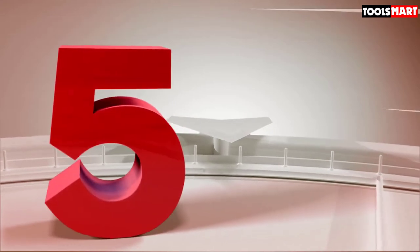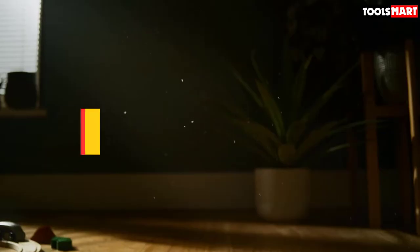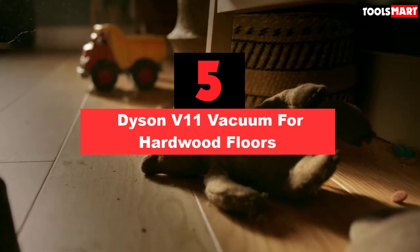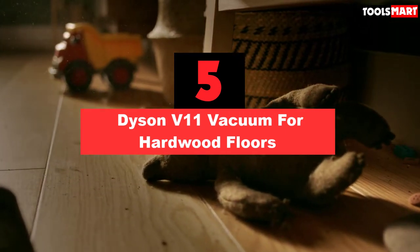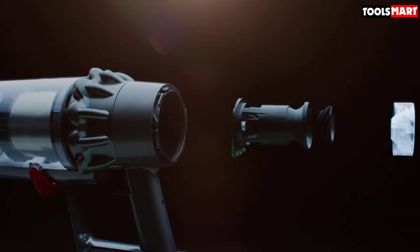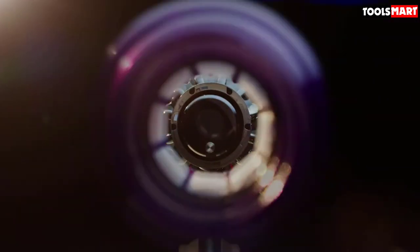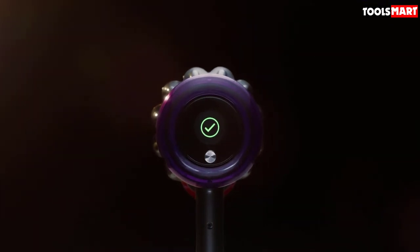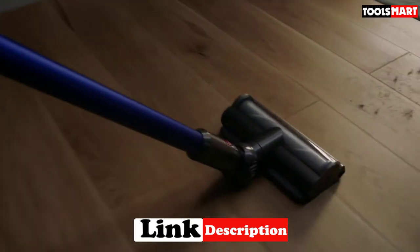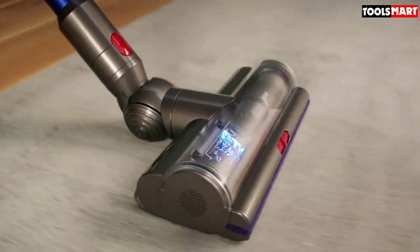The fifth product on our list is the Dyson V11 Vacuum for Hardwood Floors. When it comes to innovative high-end vacuums, Dyson is one of the leading brands in the market, and this cordless V11 Torque Drive is one of the company's most advanced models. One of the main selling points is the suction power it delivers — highly impressive for a cordless unit. Dyson claims it produces around twice as much suction as any rival cordless vac.